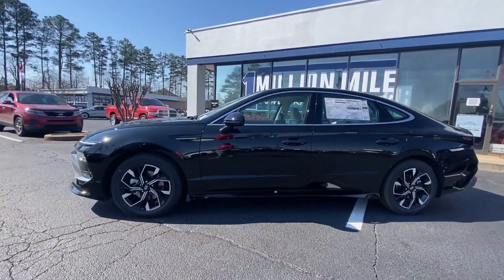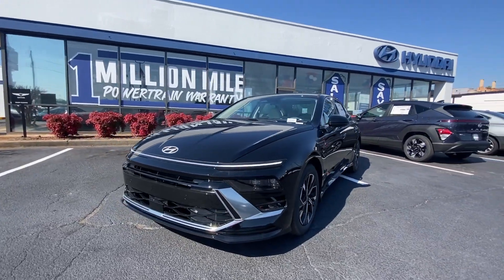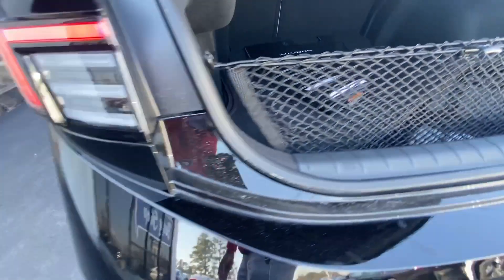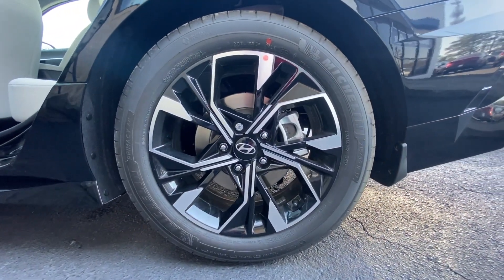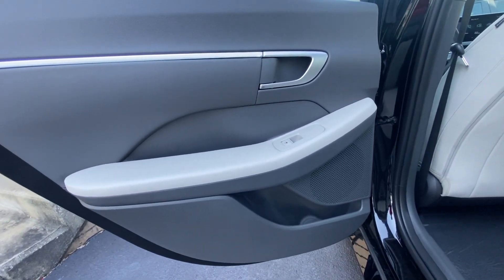These are just some of the great options this vehicle comes with: Apple CarPlay and/or Android Auto, Keyless Entry, Backup Camera, Heated Mirrors, Satellite Radio, Electronic Stability Control, Aluminum Wheels, Heated Front Seat, Alarm, and Steering Wheel Audio Controls.